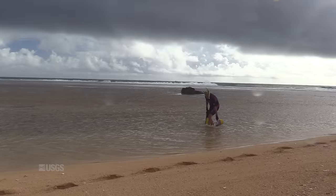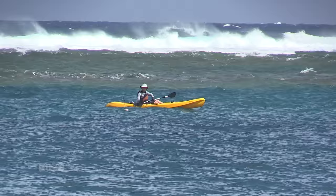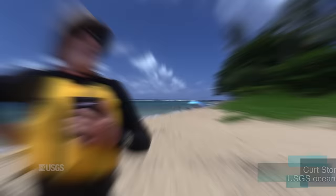They towed salinity instruments by walking and kayaking, measured the speed of currents with instruments placed in various ways on the seafloor, and they released drifters to track how quickly the ocean flushed through the bay, which tells a story about exposure.